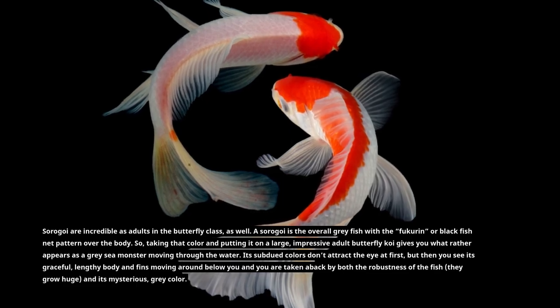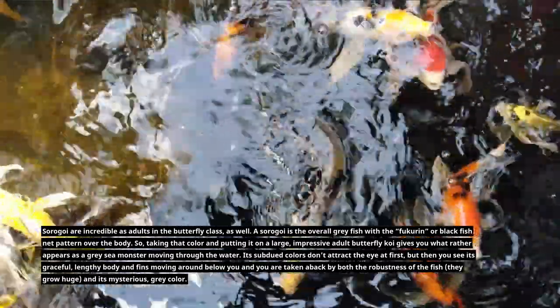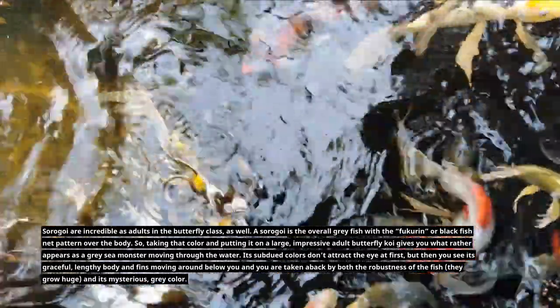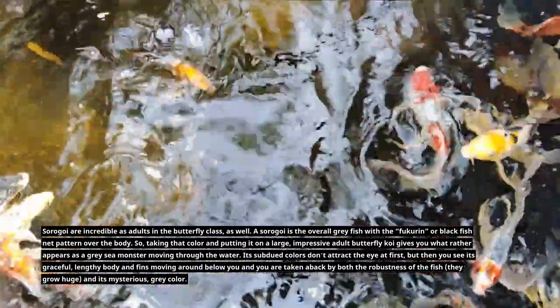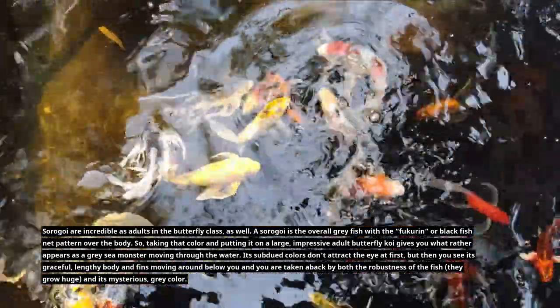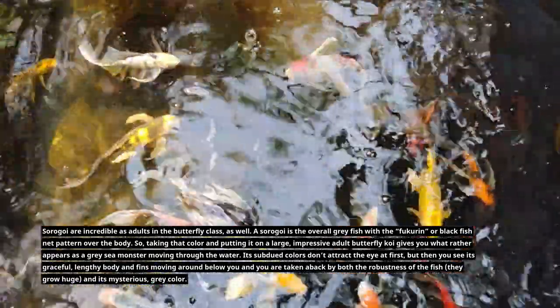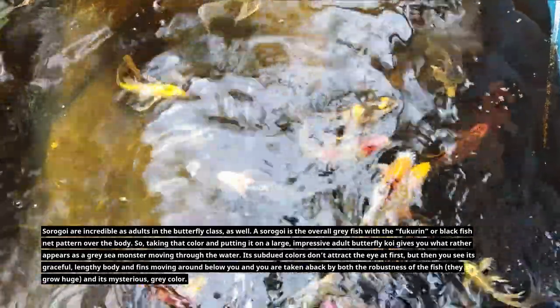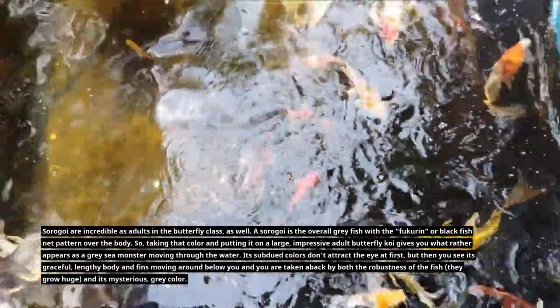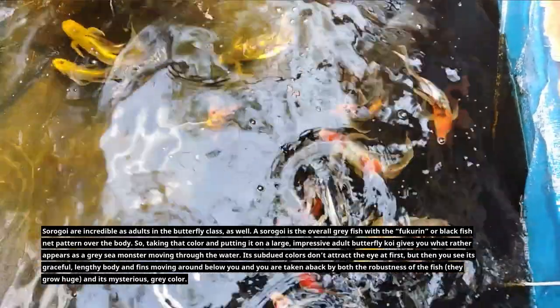Soragoi are incredible as adults in the butterfly class as well. A Soragoi is an overall gray fish with the fukurin, or black fish-net pattern, over the body. Taking that color and putting it on a large, impressive adult butterfly koi gives you what appears as a gray sea monster moving through the water. The subdued colors don't attract the eye at first, but then you see its graceful, lengthy body and fins moving around below you, and you are taken aback by both the robustness of the fish — they grow huge — and its mysterious gray color.